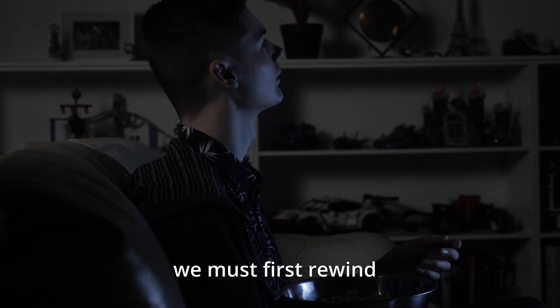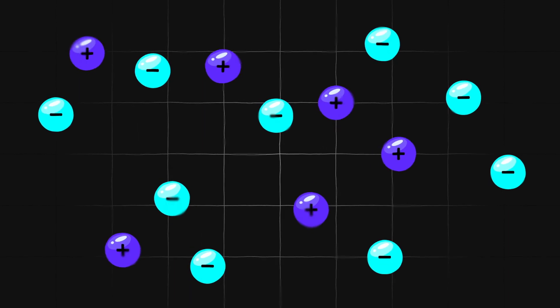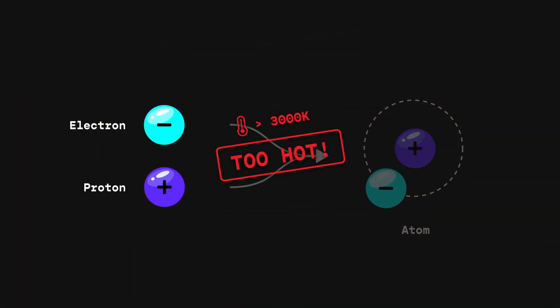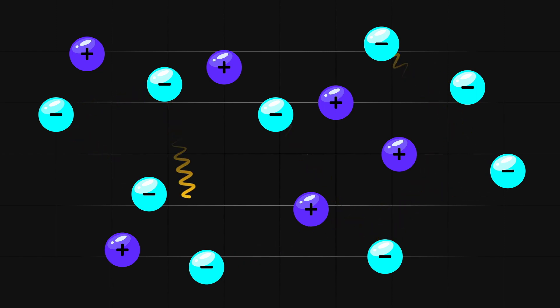To find out, we must first rewind to just after the Big Bang. Back then, the universe was a hot dense fog of charged particles. It had all the ingredients for the first atoms but was far too hot for them to form — so hot, everything glowed orange. All that light was trapped in the fog, bouncing from electron to electron, unable to escape.